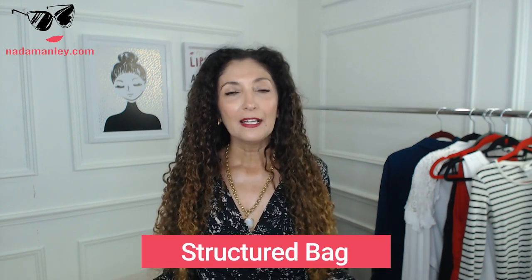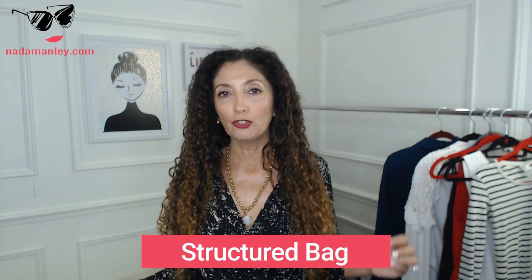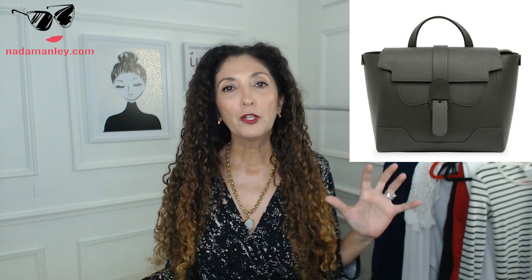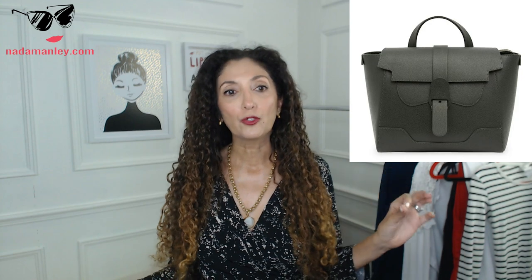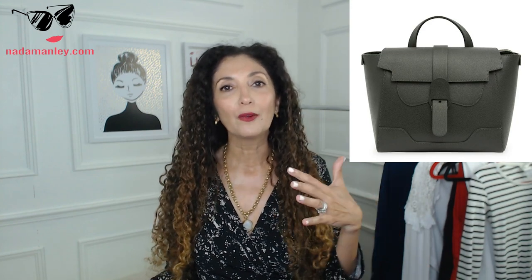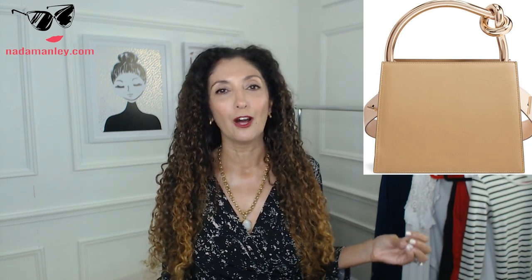A structured bag — you want it in your dark neutral, ideally black, gray, navy, or brown. You want it to be seasonless and neutral so it goes with everything in your wardrobe all year round. A black structured handbag — or whatever neutral structured handbag you choose — is going to elevate everything you wear. You can wear it with a tee and jeans and it's going to look a little bit dressier, more intentional, more polished.